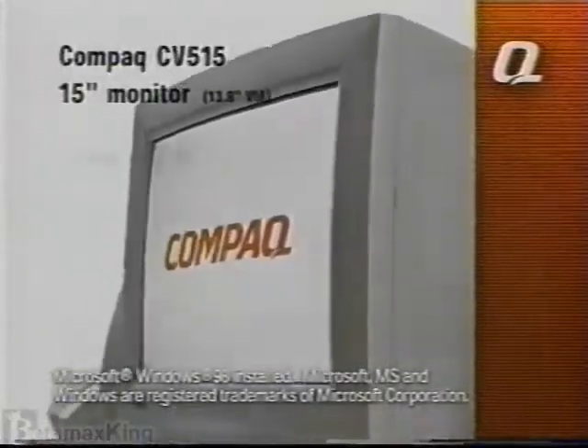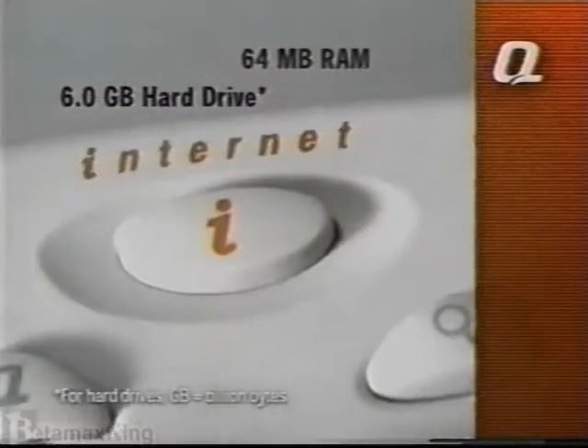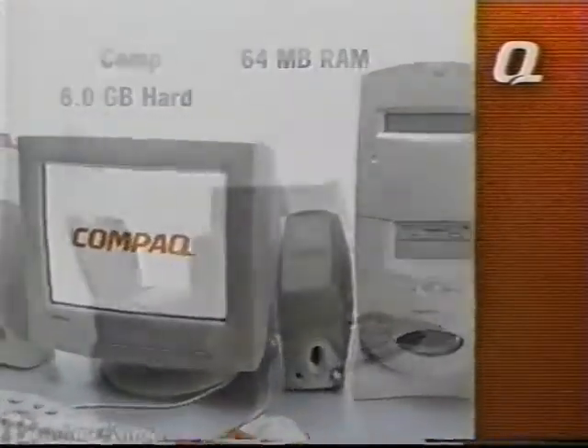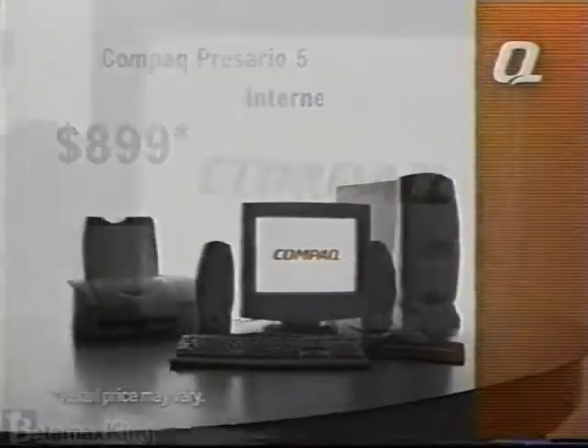Plus, you'll get a 15-inch monitor, color printer, Intel Celeron processor, and one-touch Internet access. All this for only $8.99, plus the Internet for free. Visit Office Depot to get yours today.